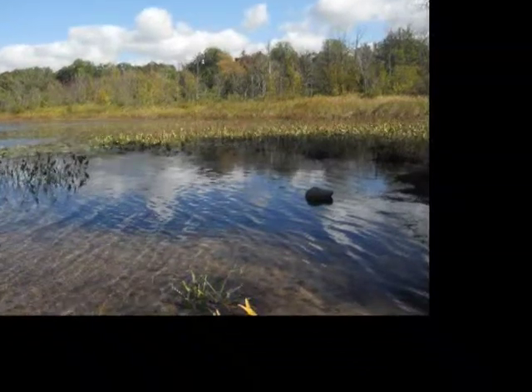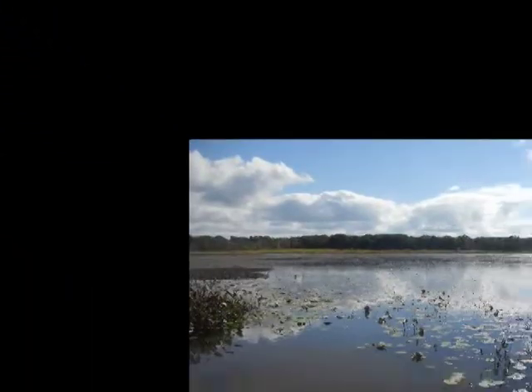Grand Mir has three lakes: North, Middle, and South. There were once five lakes; however, the other two lakes were filled in by eutrophication.